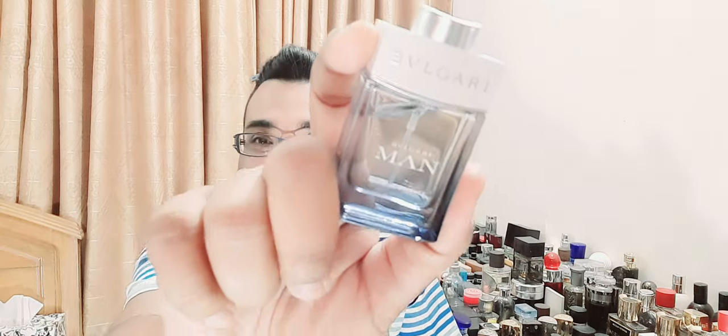In a way, blind-buy worthy — but if you already have many fragrances, you don't need this. Try it at a mall or get a sample, then decide for yourself. Never blind-buy a fragrance based on a review — these are just for reference. Thanks for watching. Glacial Essence: 6 out of 10 from the house of Bvlgari. Time to move on to the second video — take care, bye.